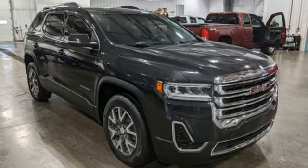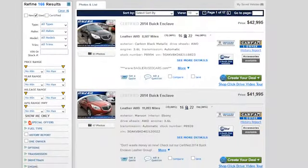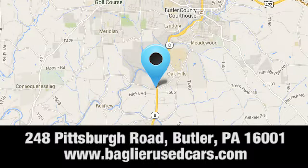Hurry in today for a test drive. Agliер Buick GMC — browse our inventory online or in person, or swing by our award-winning service department today. You can find us just to the south of downtown Butler on Pittsburgh Road.